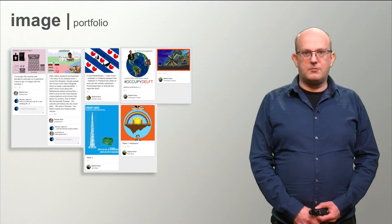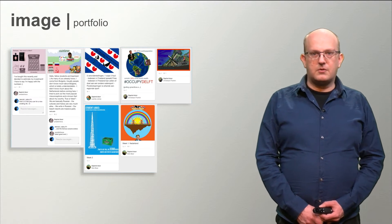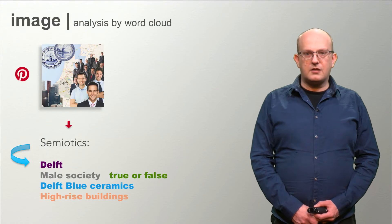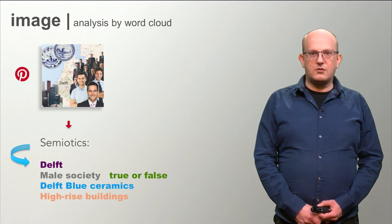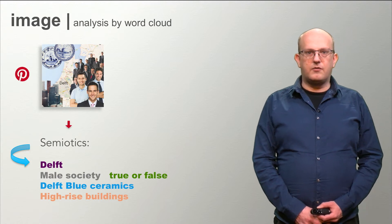You will not only show the images you made, but also write some texts to explain what you did and what aspects you are most proud of. Again, we will use word clouds to support you in interpreting and valuing work of others.